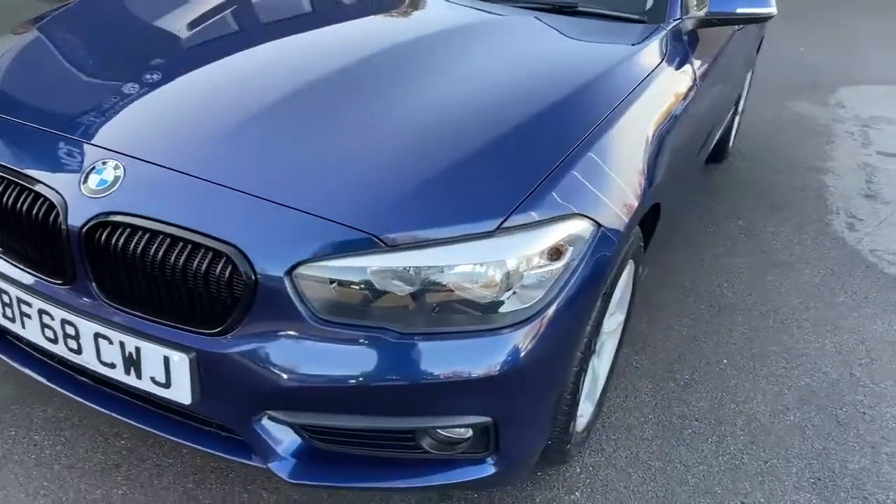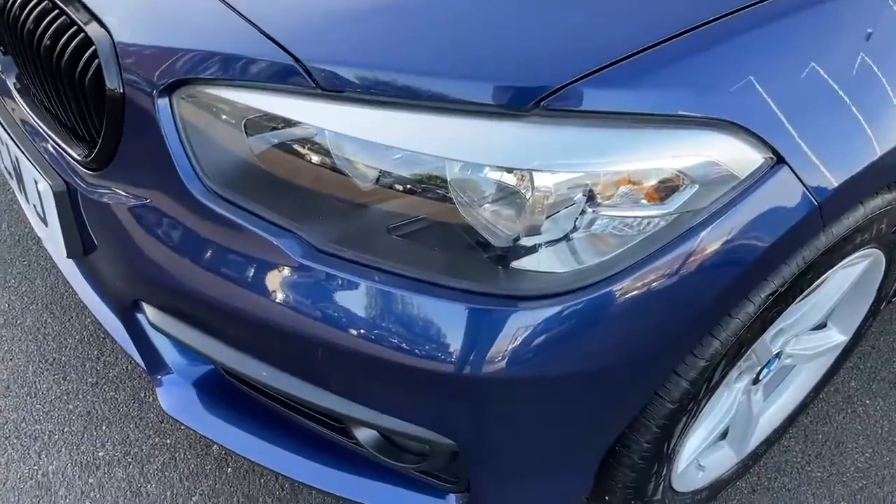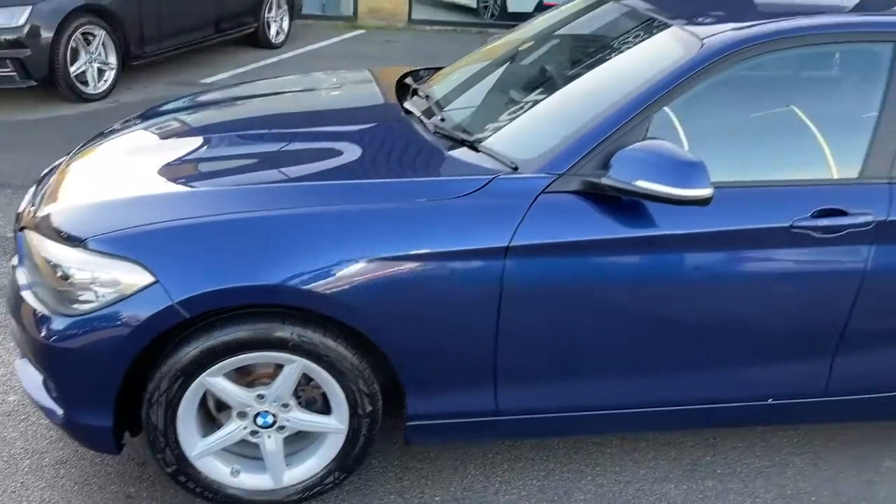This car is finished in Mediterranean Blue, a lovely color. As you can see, this car looks immaculate. This car's got 16-inch alloy wheels with good tires all around.